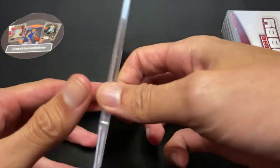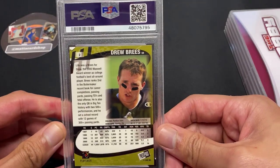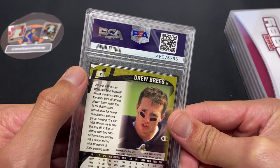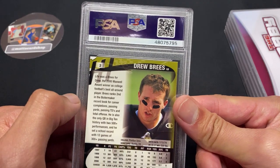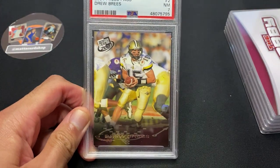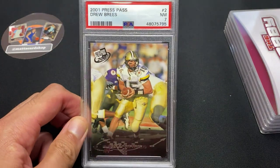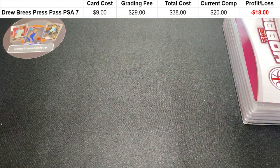Looking at the front it looks quite good, and when I flipped it to the back I was looking everywhere and it wasn't even too bad. But as you can see, there in the top left corner that corner is just peeled back. I don't know if I just have bad eyes or if it got damaged in transit, but I'm pretty careful with my cards so I must have just not been paying attention. It's a Drew Brees rookie card, not in his pro uniform. I got this card for nine dollars, grading fee was 29, so total cost of 38 dollars — and the comp for a PSA 7 is 20 dollars, so an 18 dollar loss unfortunately.